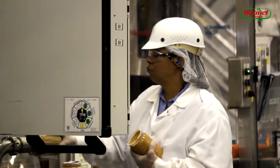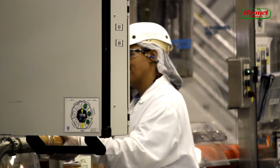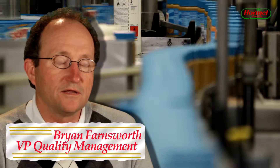We have the people in place and the process in place to make the most high quality peanut butter there is. All products have inherent risks that have to be managed and making peanut butter is no different. And that was one of the things that attracted us to the Skippy operation — the robust food safety systems they have in place.